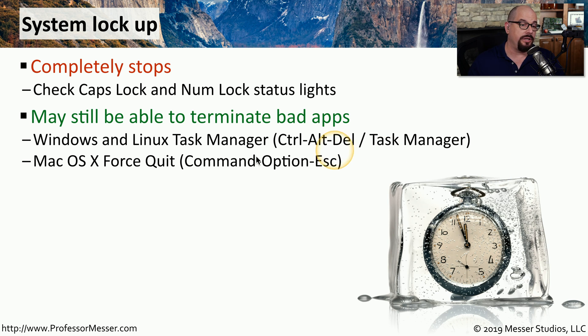In Windows and Linux, you can use the Task Manager, which is Control-Alt-Delete and Task Manager. In macOS, the same option is called Force Quit, and you can access that by pressing Command-Option-Escape.